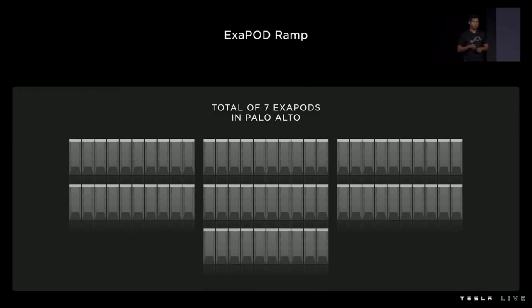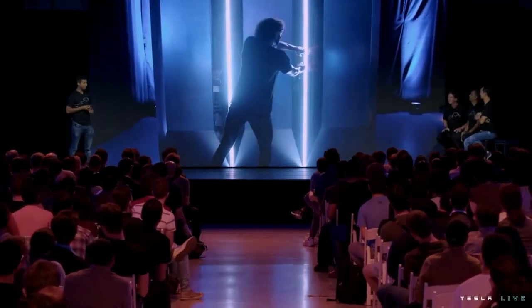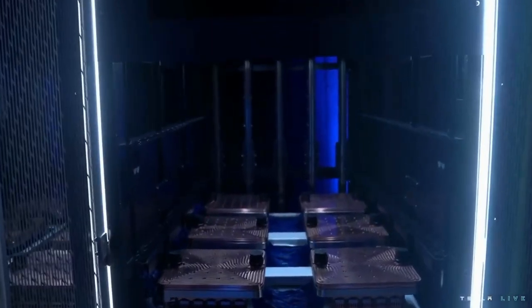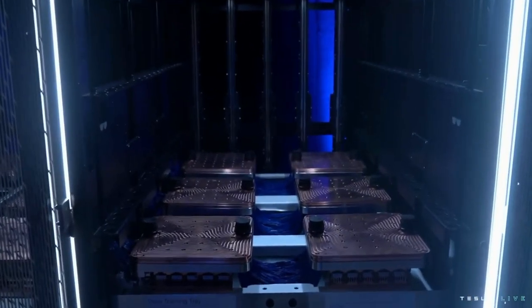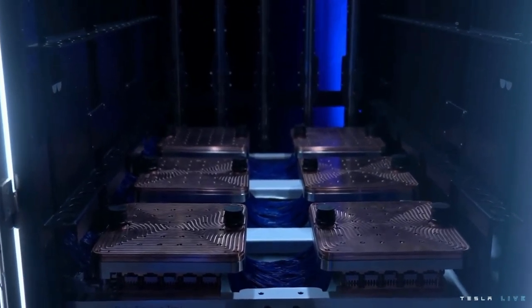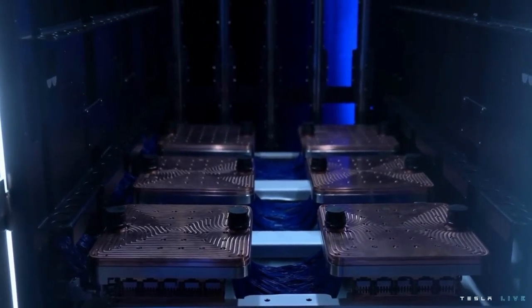The first Exapod is part of a total of seven Exapods that we plan to build in Palo Alto. We have a display cabinet from one of these Exapods for everyone to look at. Six tiles densely packed on a tray: 54 petaflops of compute, 640 gigabytes of high-bandwidth memory with power and host defeated.